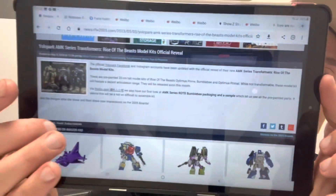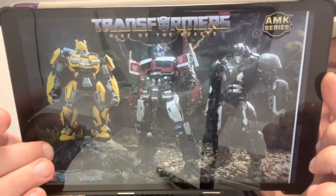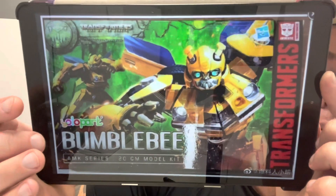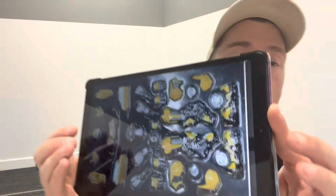Moving on to some actual product images — this is something I previewed on Wednesday. This is Yolo Parks, from their Facebook page. They have an Optimus Primal, Bumblebee, and Optimus Prime — pre-painted 20 centimeter tall model kits. These are images direct from their Facebook page showing all three kits looking spectacular, along with the actual packaging for Bumblebee and the individual pieces. You build these up yourself — they're already pre-painted, highly detailed, and highly articulated.